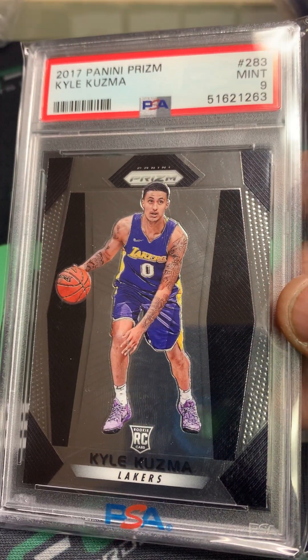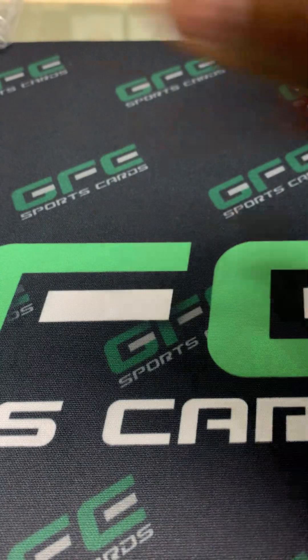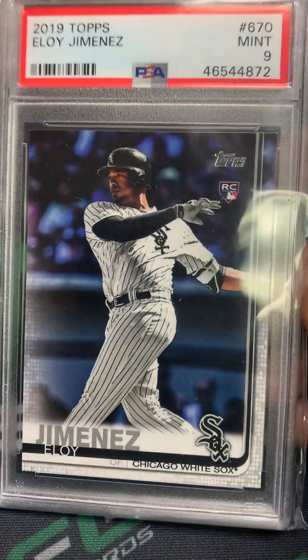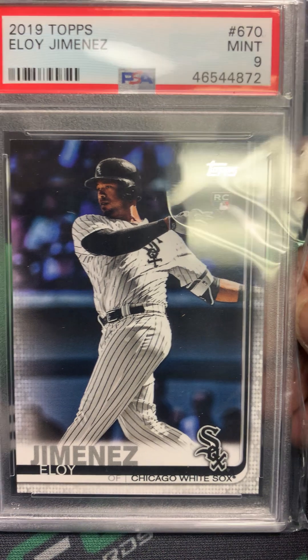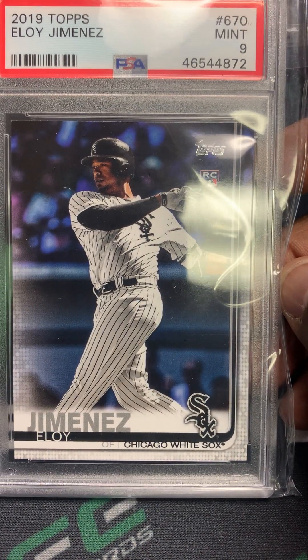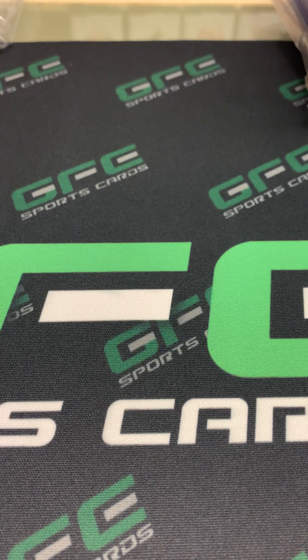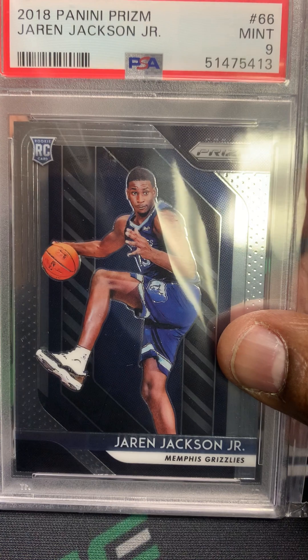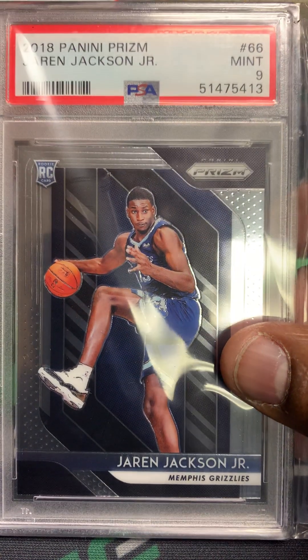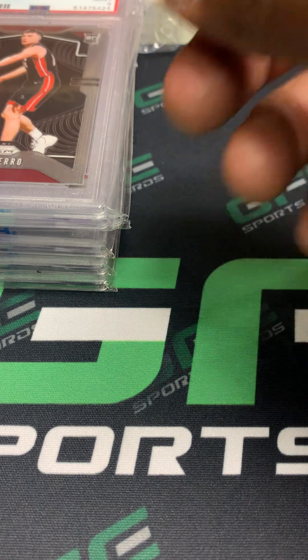The next stack is majority basketball. The first card in this lot was a Kyle Kuzma PSA 9 Prism rookie — got two of those. The next one is an Eloy 2019 Topps rookie PSA 9 — actually got two of those. Also got the Jaren Jackson Jr. Prism PSA 9 rookie.